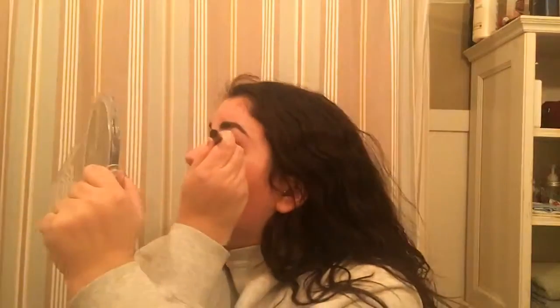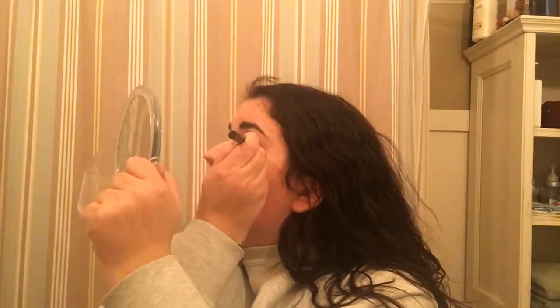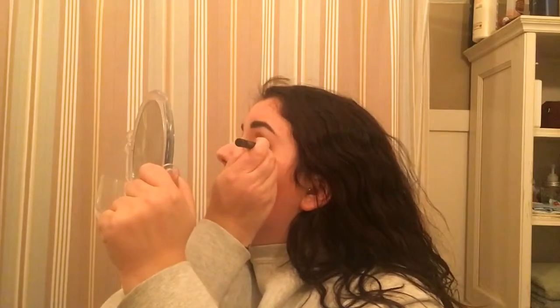So now I'm doing my eyeliner — all I'm gonna do is draw a line on my eyelid. I'm not going to do a wing because I don't know how to do that and I would mess it up. Curling my lashes. Doing my mascara — pretty self-explanatory there.